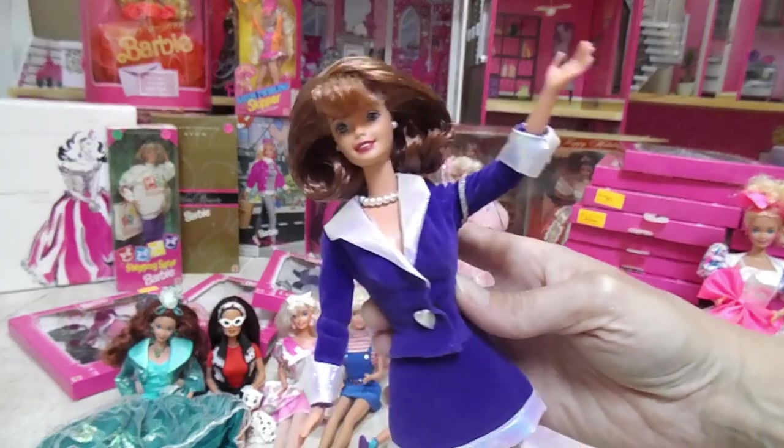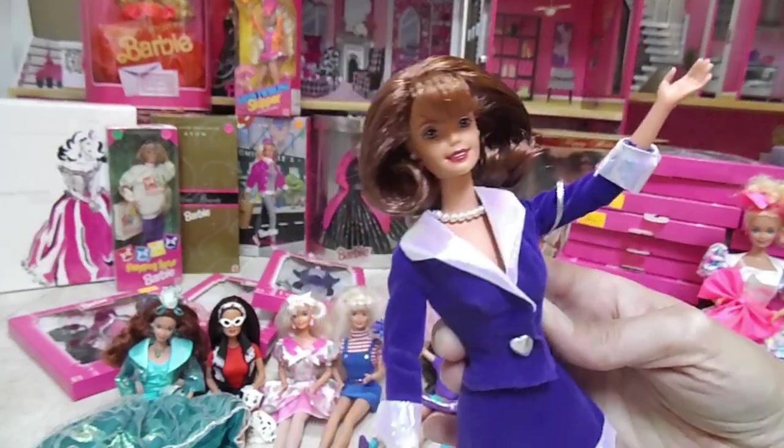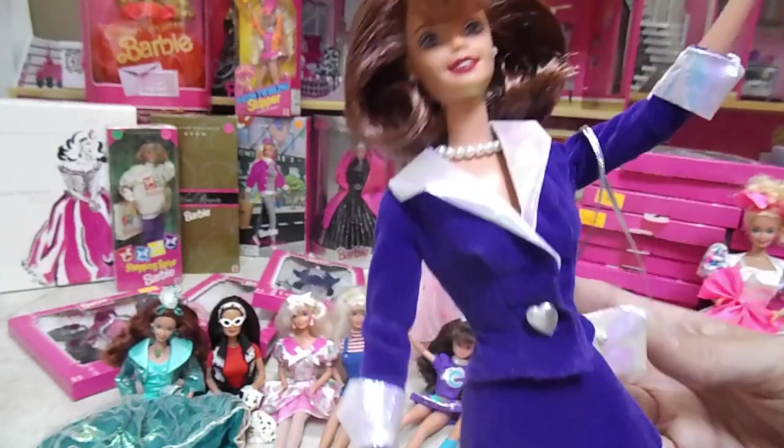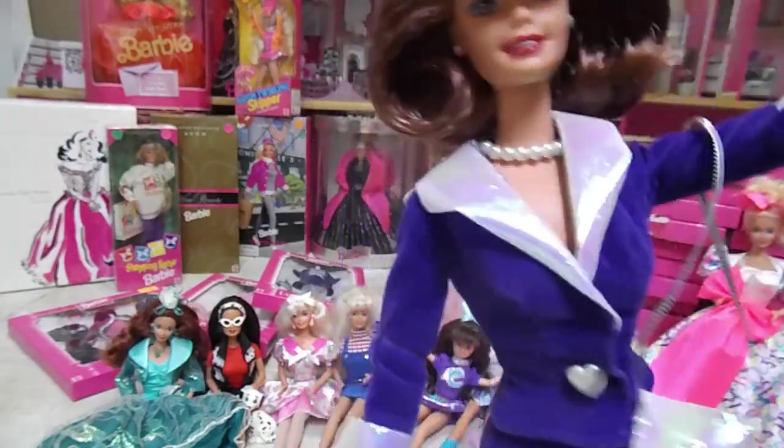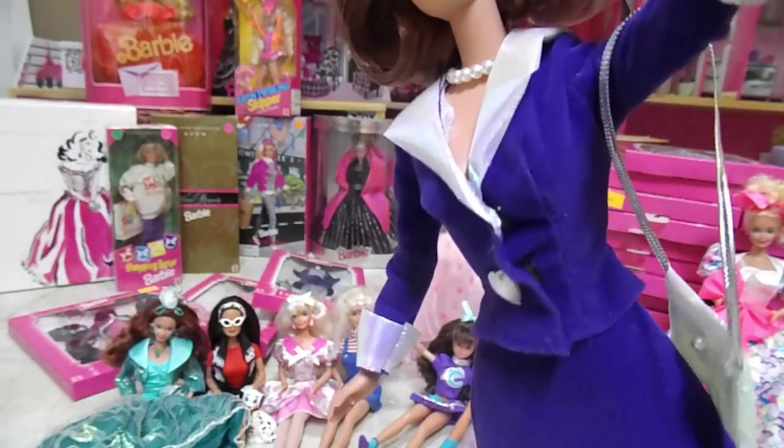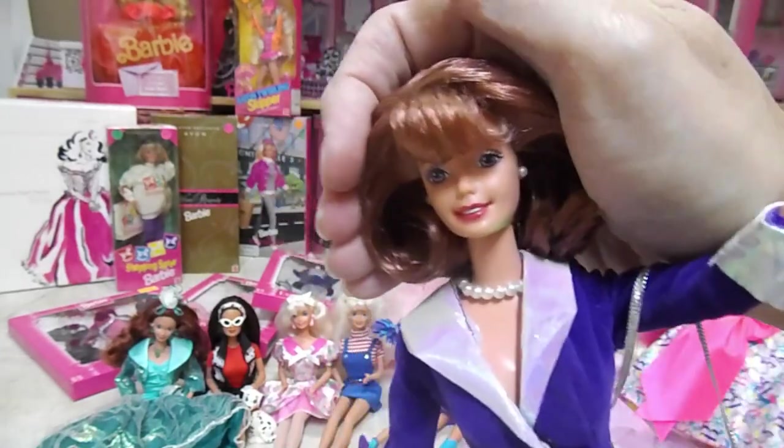And here she is, Miss City Style Barbie. She has a bag and pearls, pearl earrings, and her hair is really stiff.